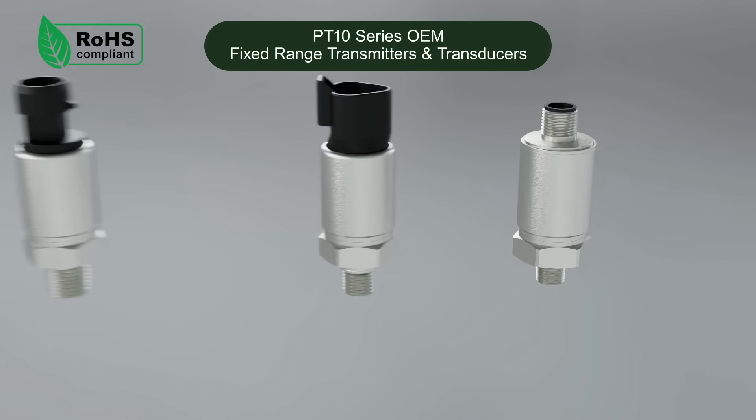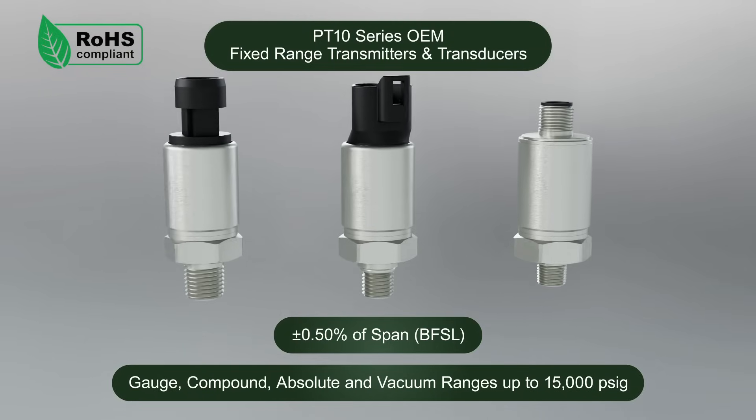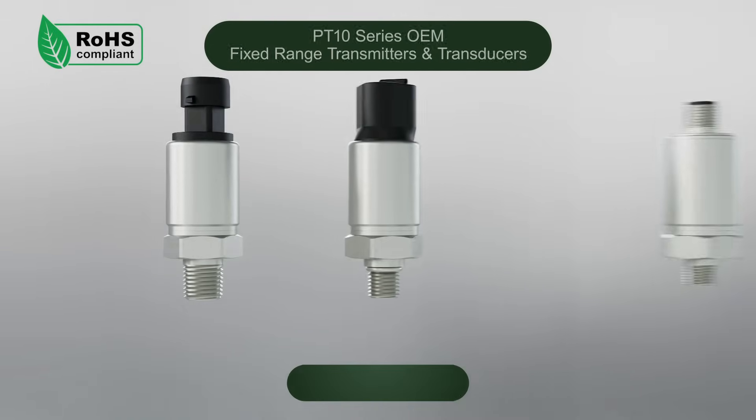The PT-10 Series pressure transmitter is ideal for high-volume and OEM applications. The compact PT-10 is available with multiple popular mobile equipment electrical connections, such as Deutsch, Packard, M12, and many others.